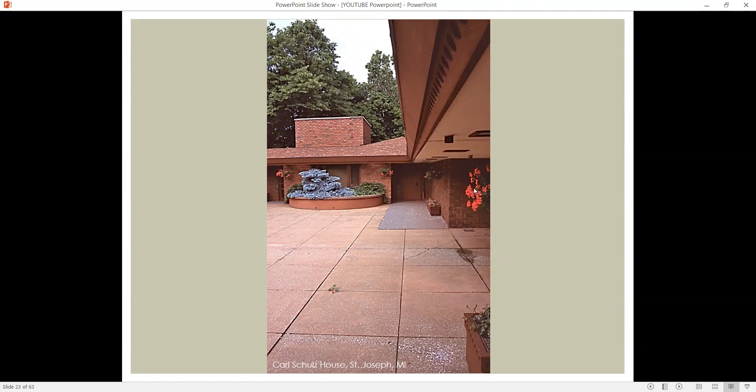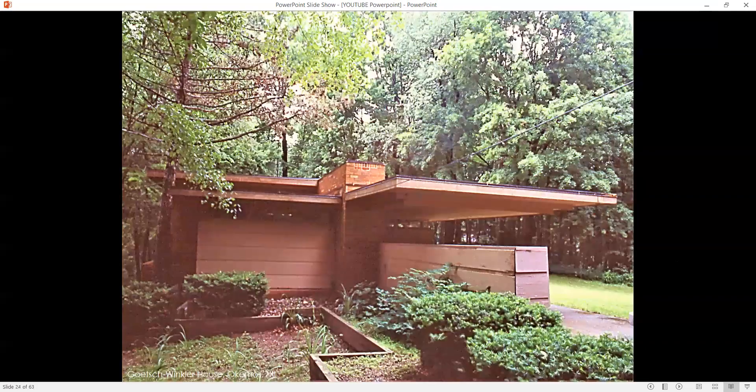Carport here to the right. The Goetsch-Winkler House — I think I'm pronouncing that right — in Okemos, Michigan. Horizontality always stressed. Cantilevered — this is the carport here, the street is behind us. Flat roof, these horizontal roof planes extending out, providing shelter and protection from the elements. Even this wood-finished wall here extends out into the landscape, embracing the landscape.